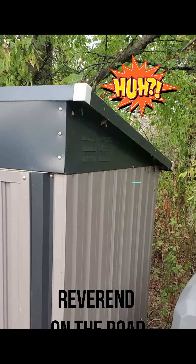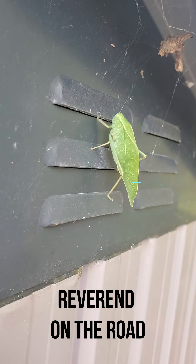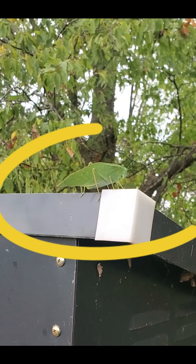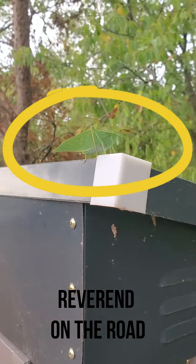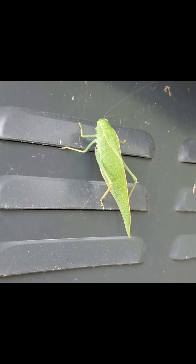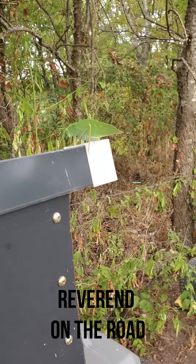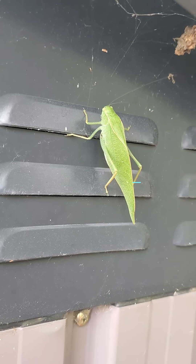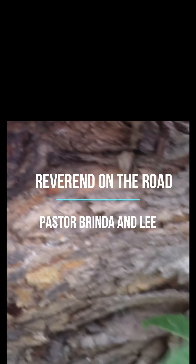Well here's a new critter I haven't seen before. I don't know what it is. It looks like a leaf. It's got a face like a praying mantis, a body like a leaf, and legs like a grasshopper. I don't know. What do you think it is? He's turned. Alcada? With the wings? Baby jump. What is that? Anybody know? It's weird. I've never seen anything like it.